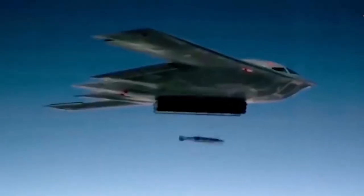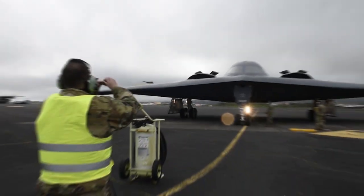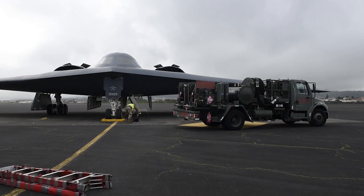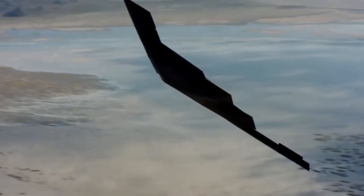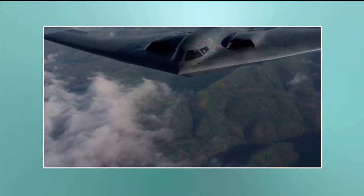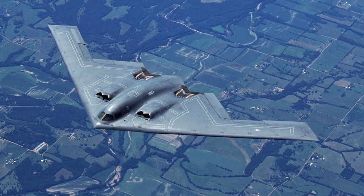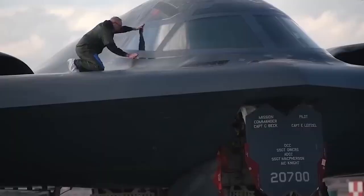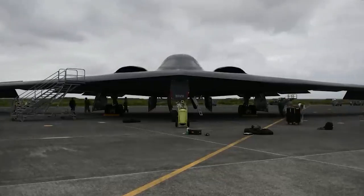Known colloquially as the B-2, the Northrop Grumman B-2 Spirit stands as one of the most formidable assets within any nation's military arsenal. But what sets it apart from conventional aircraft? Its designation as a stealth bomber is a clue, but how does an aircraft traveling nearly at the speed of sound manage to evade detection so effectively? Join us as we delve into the unparalleled prowess of the B-2 bomber. Distinguished by its wider-than-long profile, boasting a wingspan of 52 meters juxtaposed with a length of 21 meters, the B-2 remains remarkably elusive, owing much to its meticulous design.